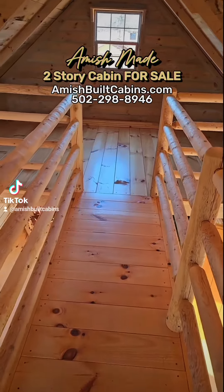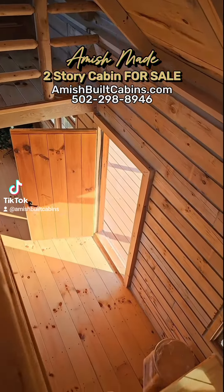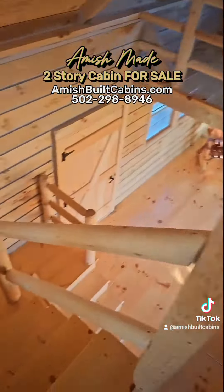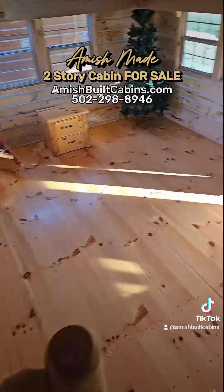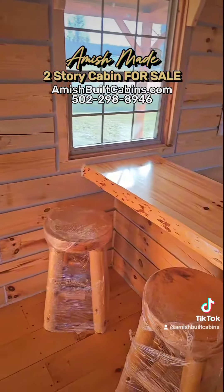All right, let's give you the point of view walking downstairs from the top. We're inside the Big Bertha Baby — there's downstairs, there's your front door, built-in dining room nook. Here's your stairs. Remember, this cabin is approximately 796 square feet, 14 by 32. We ship them nationwide.